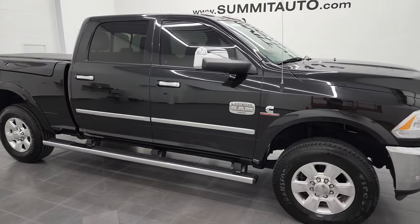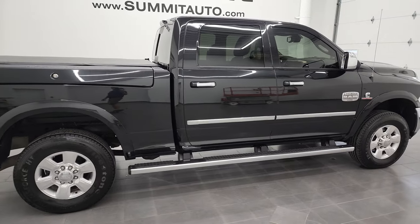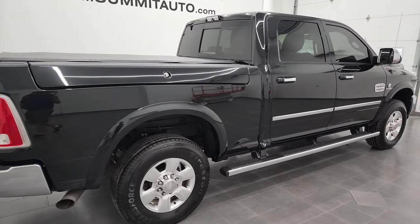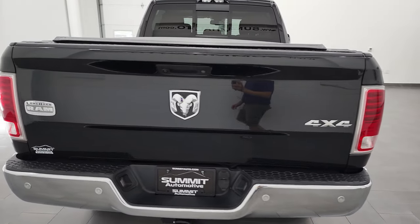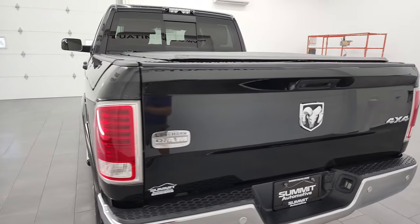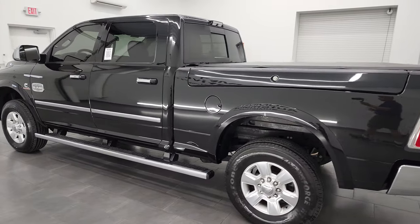Hey, this is Brett and this 2016 Ram 2500 Crew Cab Short Box Laramie Longhorn is stock number 13190Z. I am here at Summit Automotive in Fond du Lac, Wisconsin — your new and used heavy duty truck headquarters and Ram headquarters too.